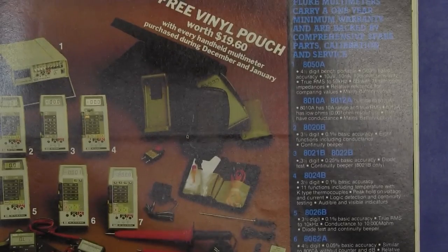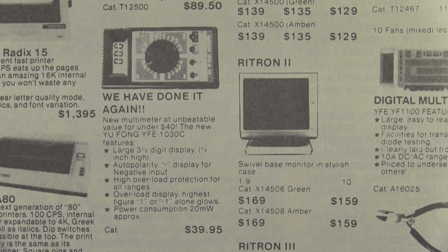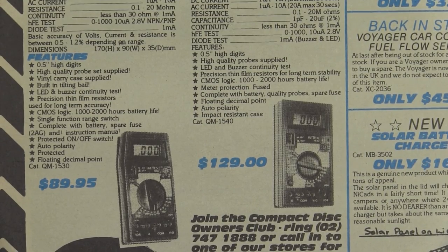And Rodovin Electronics have done it again — a new multimeter at unbeatable value for under 40 bucks. This is a digital multimeter, folks! Unbelievable price. It's a Yufong brand YFE 1030C — as might as well be called one hung low. Large three-and-a-half digit display, auto polarity overload indication, 20 milliwatts power consumption. It's got it all. And we jump ahead a little to December 1985 and a Jaycar ad — the $129 digital multimeter. I can remember these being pretty crusty if memory serves me correctly.